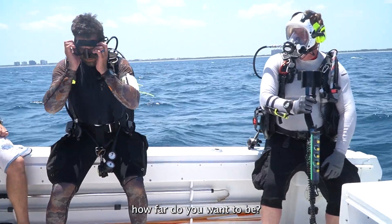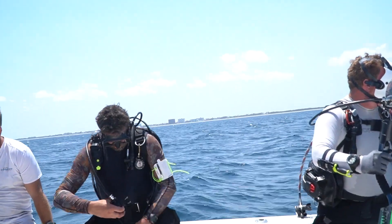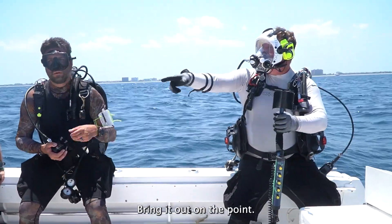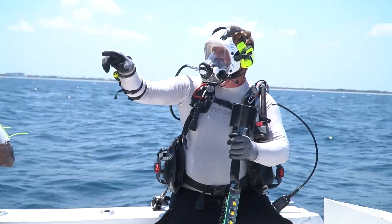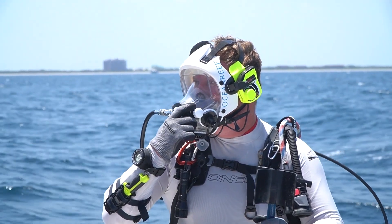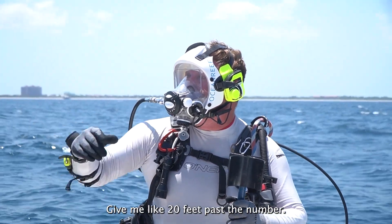How far do you want to be? Where are you at on the point? I'd say about 25 pounds. Give me like 20 pounds to put in there.